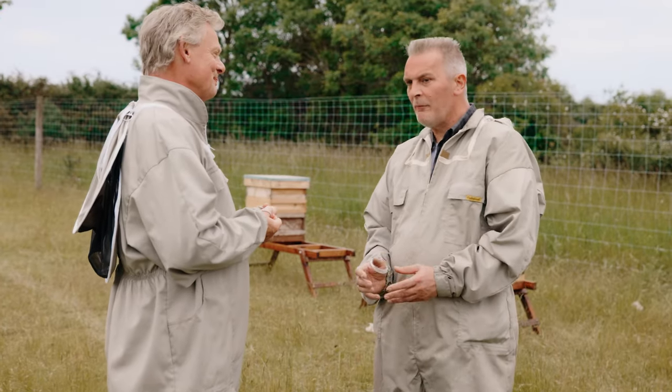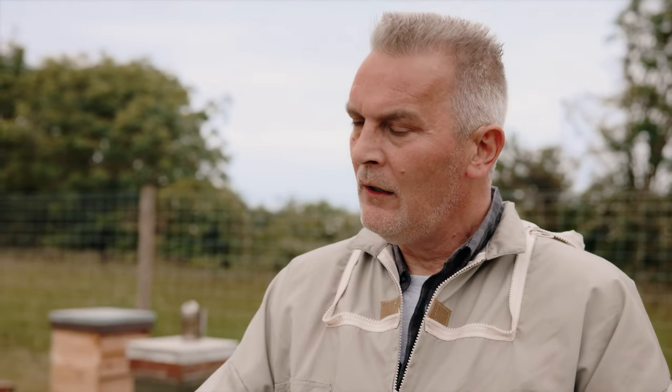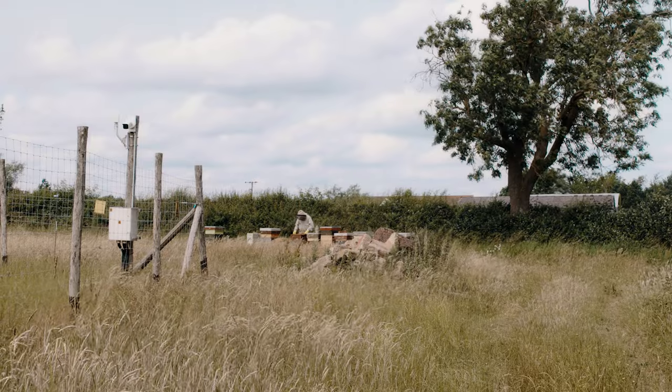Nigel, what is there for a bee in a solar farm? Well, with solar farms, if they're managed properly and planted with wildflowers, there's everything a bee needs to live on. When you first came up with the notion, did you think this doesn't add up — these metal shiny things with nice bees? It was pure accident. I'd got an established apiary on a farm, and they put a solar farm up in the field next door and planted it with wildflowers. As soon as the flowers came into bloom, my honey crop went up by 40%.